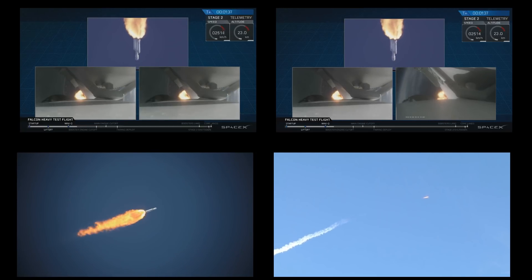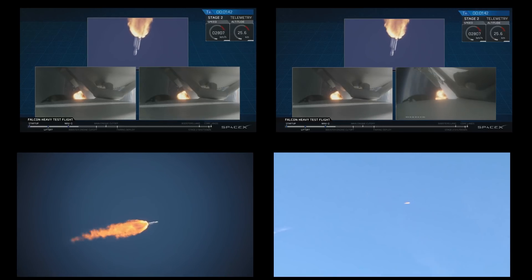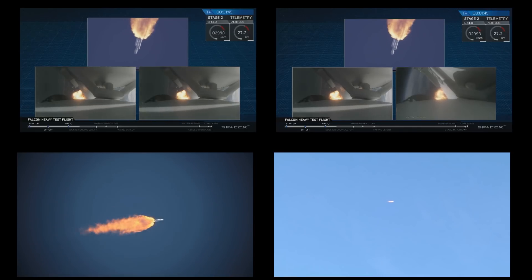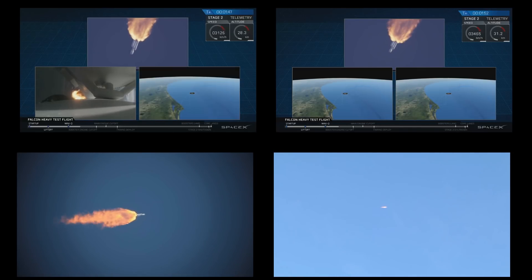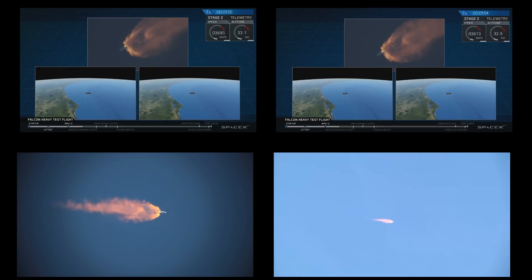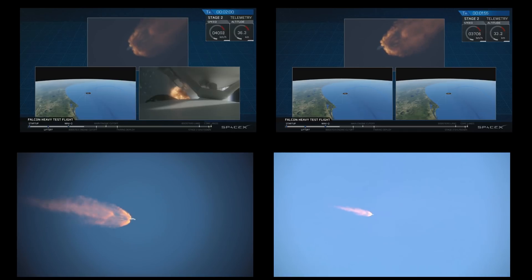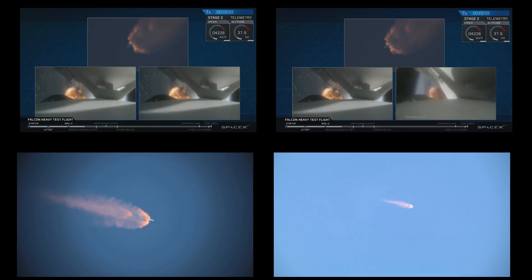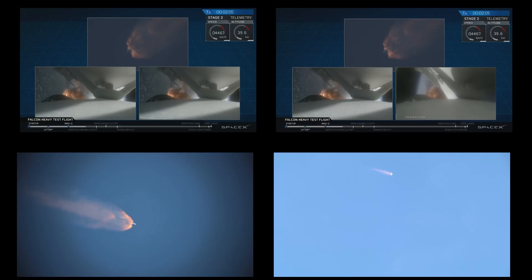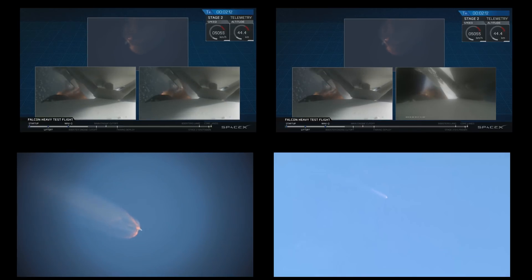Two and a half minutes into flight. GNC trajectory looks good on the Falcon Heavy. Reports show that the M1D engine performance is nominal. Side boosters have begun to throttle down in preparation for the upcoming shutdown in 20 seconds.